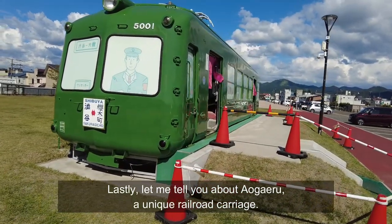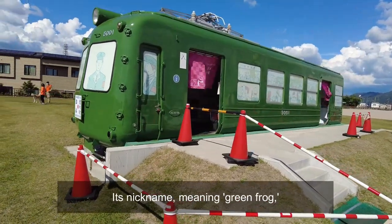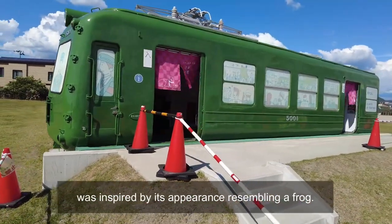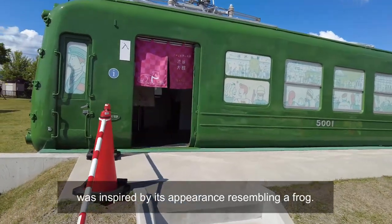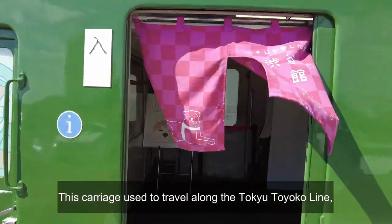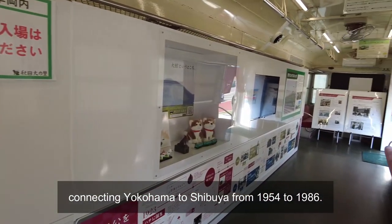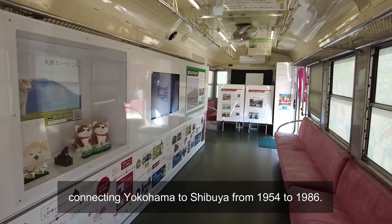Lastly, let me tell you about Aogairu, a unique railway carriage. Its nickname meaning 'green frog' was inspired by its appearance resembling a frog. This carriage used to travel along the Tokyo Toyoko Line connecting Yokohama to Shibuya from 1954 to 1986.